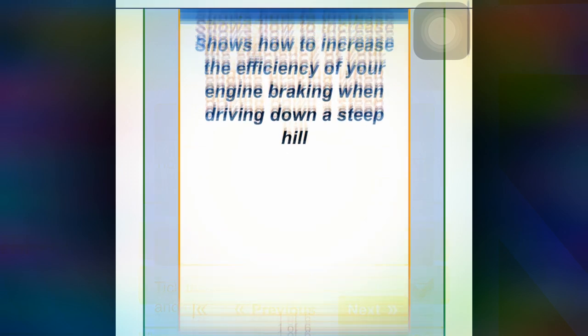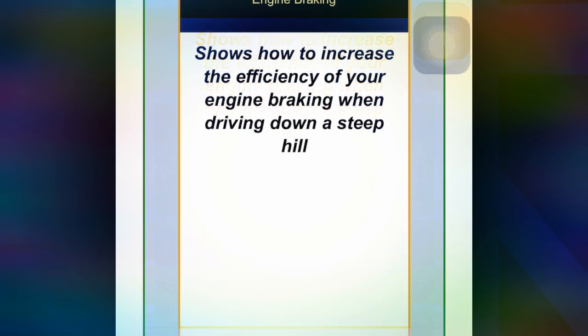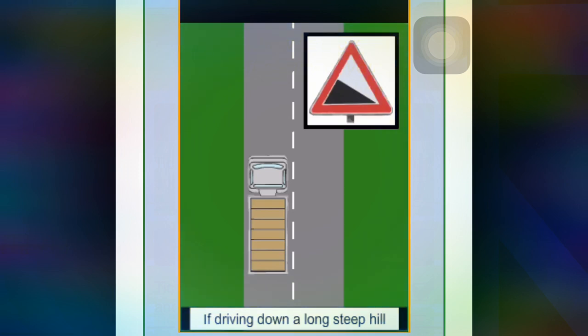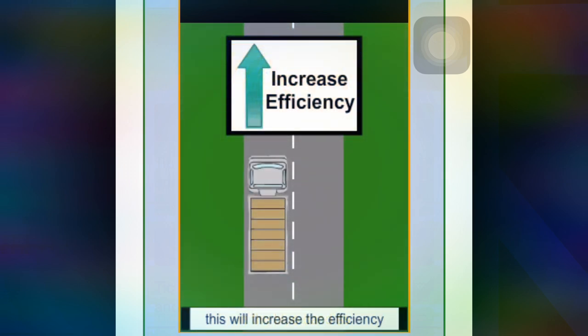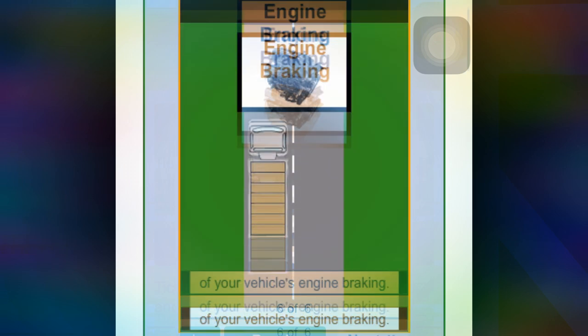This lesson shows how to increase the efficiency of your braking when driving down a steep hill. If you are driving down a steep hill, try and keep your rev counter in the blue band, as this will increase the efficiency of your vehicle's engine braking.